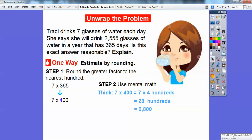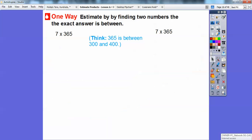So 7 times 400 is 2,800. Since I rounded up, this estimate is a little bit higher than the exact answer, so 2,555 is a reasonable answer. Tracy can drink about 2,555 glasses of water in a year — that's a lot of water!